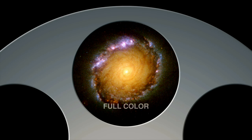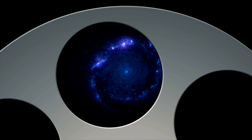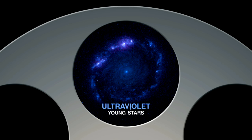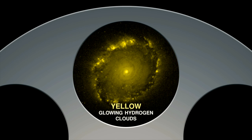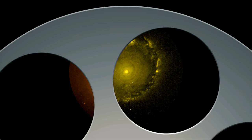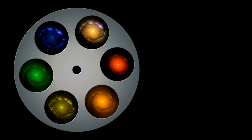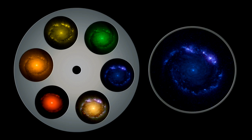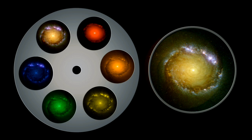Because the new Wide-Field Camera 3 images in several colours, making it the first panchromatic instrument on Hubble, we can learn much about the composition of distant objects. Ultraviolet light reveals hot young stars burning brightly. Yellow light reveals clouds of hydrogen gas. And red light reveals the glowing embers of older stars. By combining images taken in each colour, astronomers can see structure within galaxies and begin to learn how it changes over time.